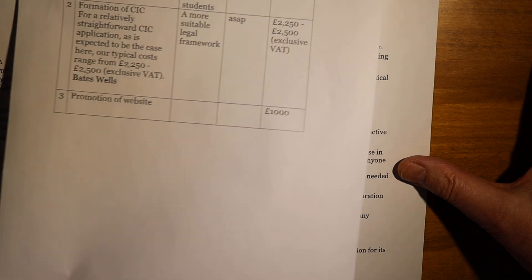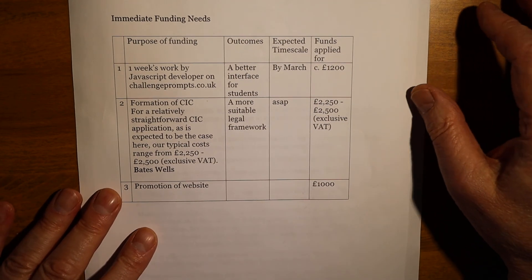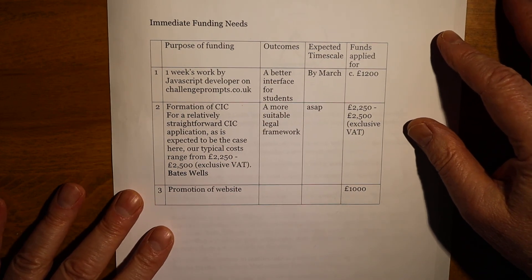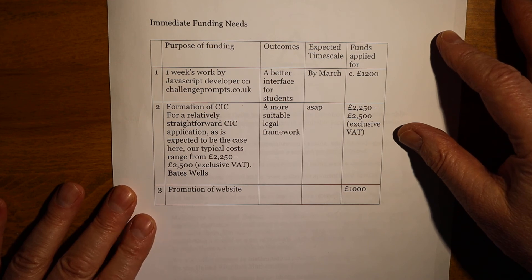Our immediate funding needs are for a week's work perhaps by a JavaScript developer on challengeprompts.co.uk to improve the interface for students. Our current legal status is that of an unincorporated not-for-profit association, and a more appropriate legal status is that of a community interest company. The legal firm Bates Wells advises us that the typical costs for a straightforward application are $2,250 to $2,500, exclusive of VAT.